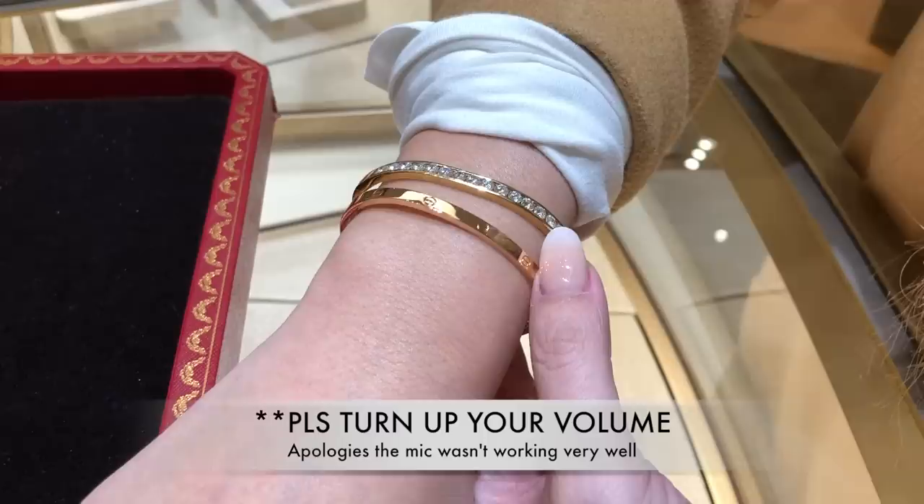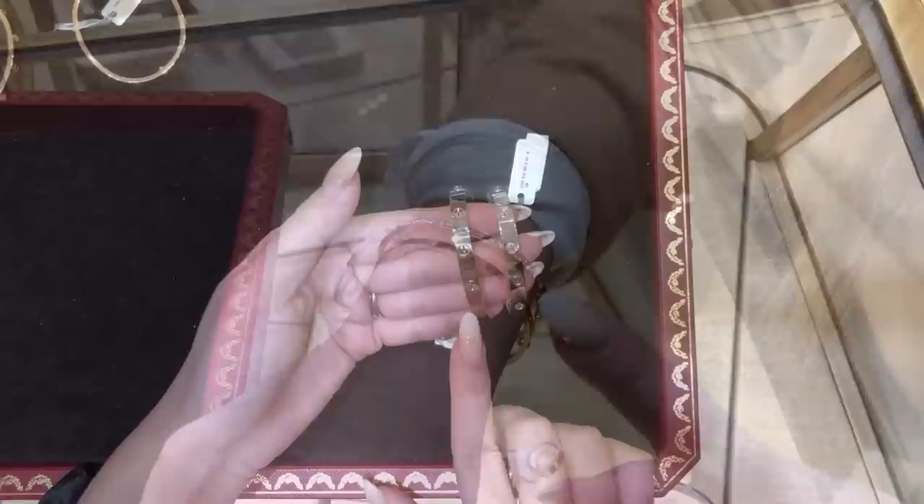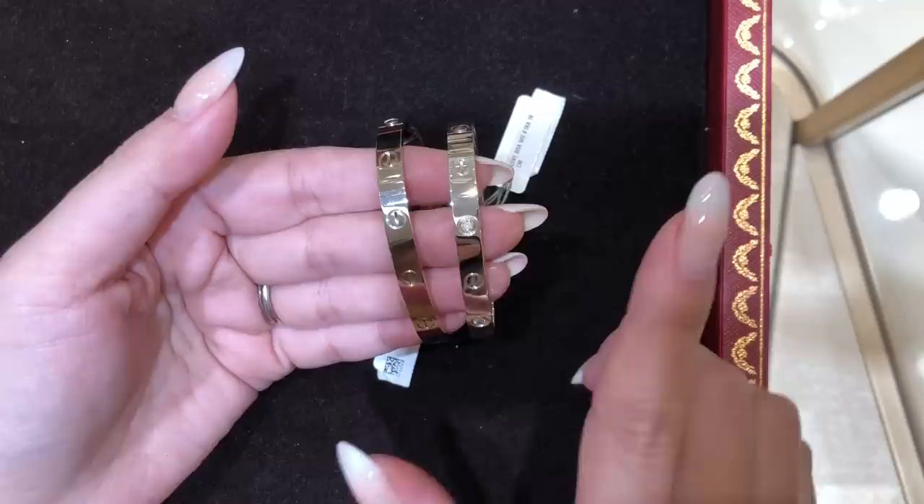So this is the thinner love bangle in rose gold. I've got a story to tell you guys about this one, and that's the reason why I am visiting Cartier today. This is the plain love bracelet in white gold, and this is the one with the four diamonds. The sales associate was explaining to me that the difference between them is that the four-diamond version is rhodium plated - is that correct?